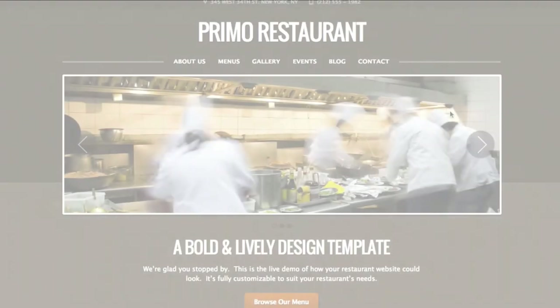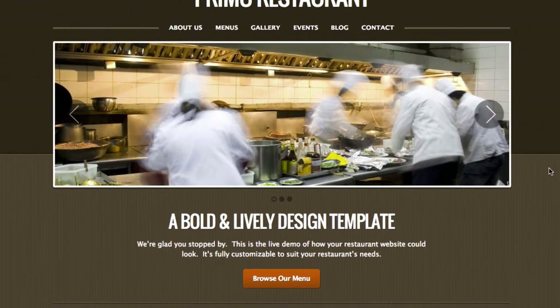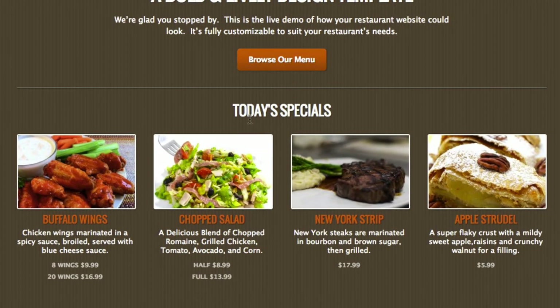I'm going to highlight a few of our more popular features that customers really love to take advantage of. None of these things cost anything extra — it's all included no matter which plan you choose with us. The first thing I'll show you is specials. This is the Primo template, and you can see down here on the homepage showing today's specials. You can select certain items from your food menu and feature them prominently on your homepage.